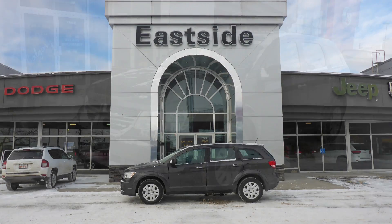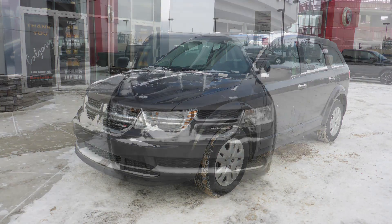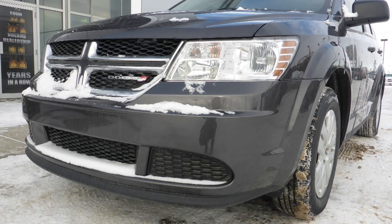Hi Chris. This 2017 Dodge Journey CVP comes equipped with a 2.4L engine and automatic transmission, power heated manual folding side mirrors, and quad halogen headlamps.